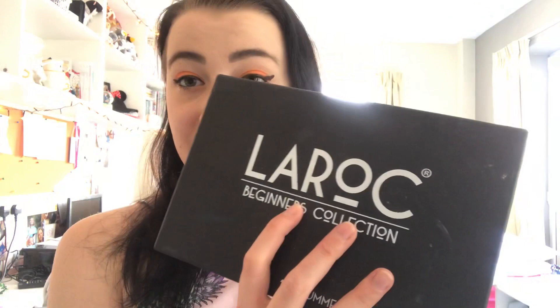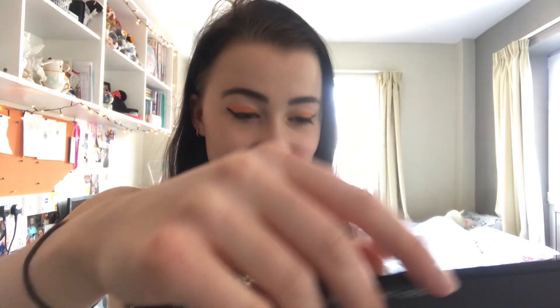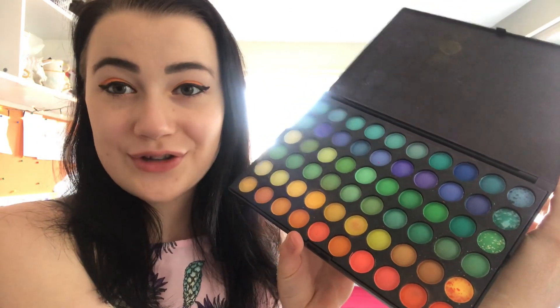My go-to palettes at the moment are the Lorac Beginners Collection, which has some absolutely stunning colors. I actually have this in my Christmas video where I said it was my new favorite palette. It's gorgeous — I use the oranges and yellows the most. I haven't got the confidence to use the blues and the greens just yet.